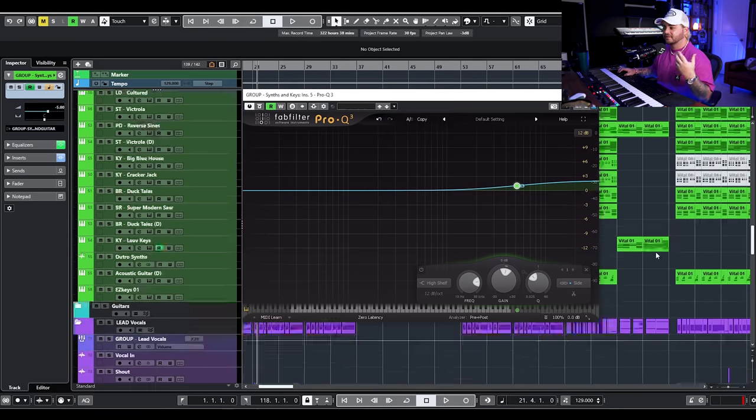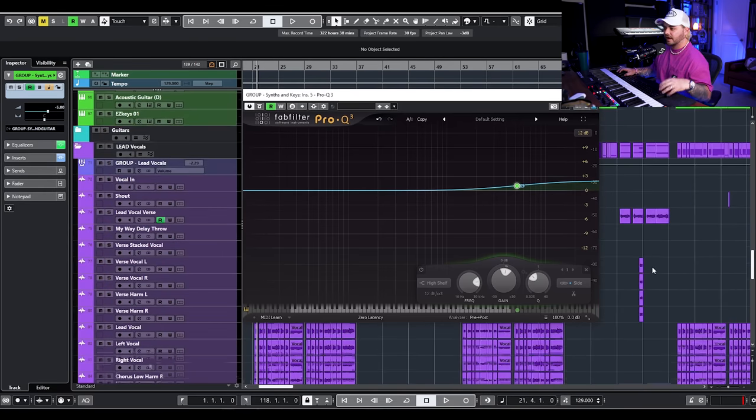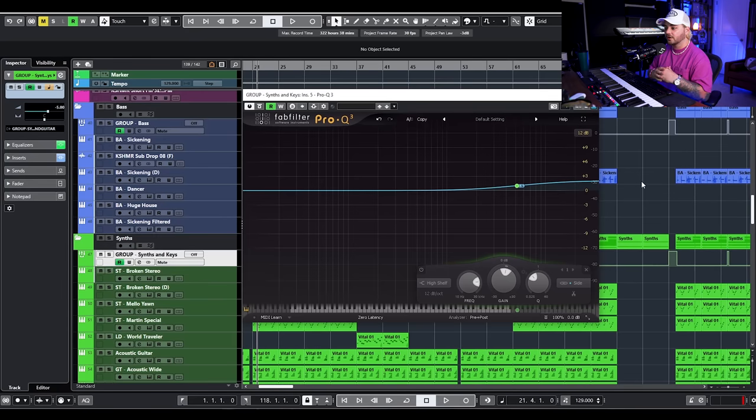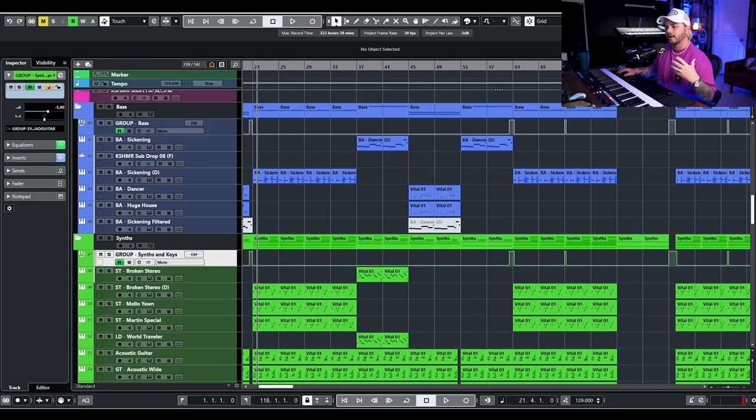I'm in a mix right now — this is a pretty dense mix. It's something I'm in the process of mixing and finalizing that I'll be releasing in the next few weeks. It's a song called Ruin My Life and it has about 110 to 115 tracks total. When you're working with a dense mix like this and you really want the vocals to pop but you still want the synths to be heard, it can be really hard to find that balance.